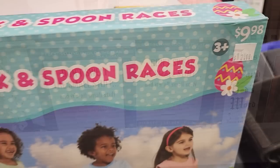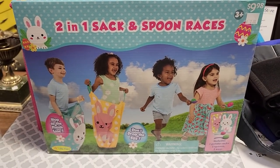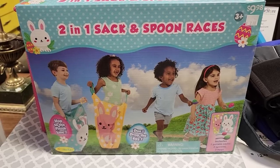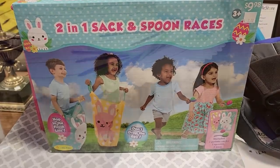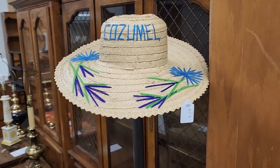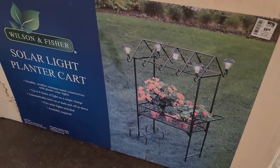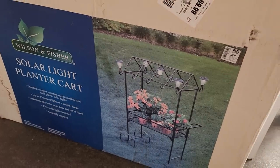Who out there remembers these games? It's $2 here at the ReStore — the Sack Race and the Spoon Race. I wasn't good at either one; I either fell or dropped my egg. And look at this — brand new in the box, normally $70, but you could get it here for $30. It's a Solar Light plant cart.